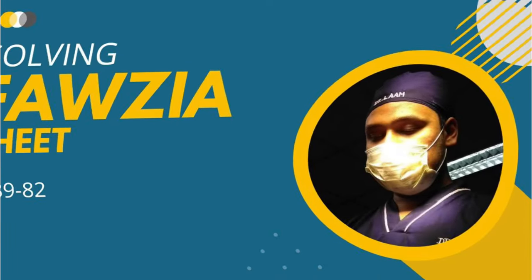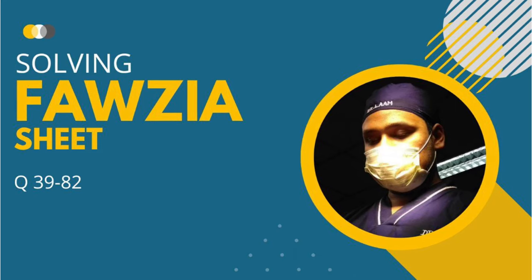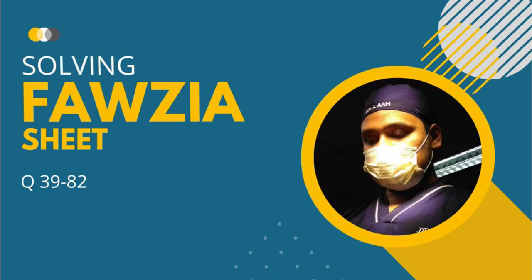Welcome to the new video of MRCS for Beginners. Today we will discuss about the 4th year sheet, paper 2, second part.